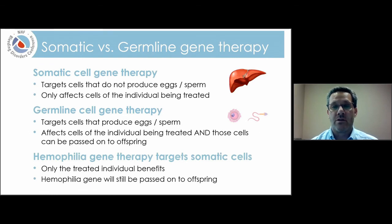With hemophilia gene therapy, we're targeting somatic cells because we're targeting the liver. This will benefit the individual who receives gene therapy, but what's really important is that an individual with hemophilia who goes through successful gene therapy will still be able to pass on the hemophilia gene to their offspring. This is really an important thing to remember.